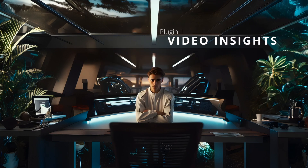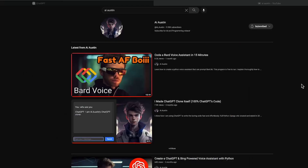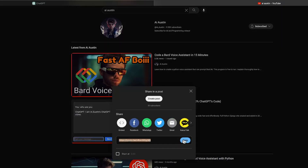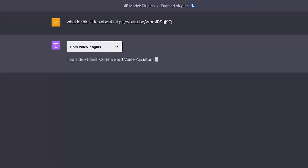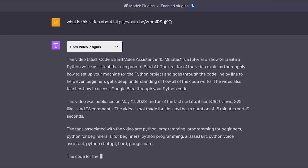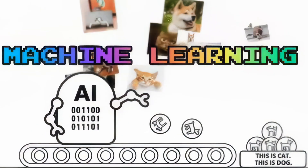Number one on the list is the Video Insights plugin. This plugin is a game changer for anyone who spends a lot of time watching videos online, whether for entertainment, education, or research. It's designed to analyze video content so GPT-4 can respond to prompts about the video. I've tested this on multiple videos and it hasn't yet failed to give me accurate responses relevant to the specified YouTube video.